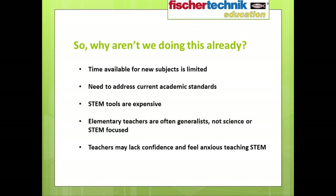If so many experts agree that the earlier children are exposed to STEM, the better chance we have to tap into their innate curiosity and develop habits of thinking that lead to future success — why aren't more schools addressing this area? Here are a few of the reasons we hear most often: the time available for new subjects is limited; there is a need to address current academic standards first; STEM tools are expensive; many elementary teachers are generalists and not STEM-focused; and teachers may lack confidence and feel anxious about teaching STEM subjects.